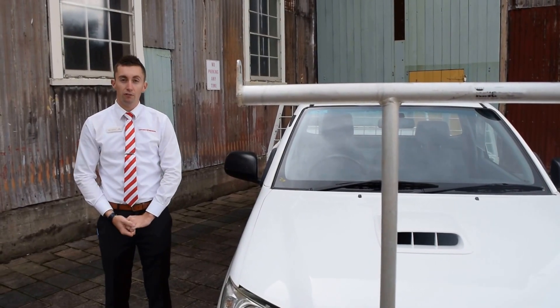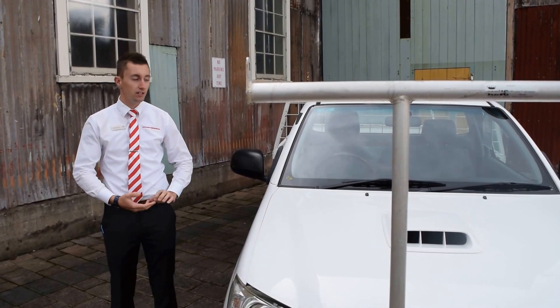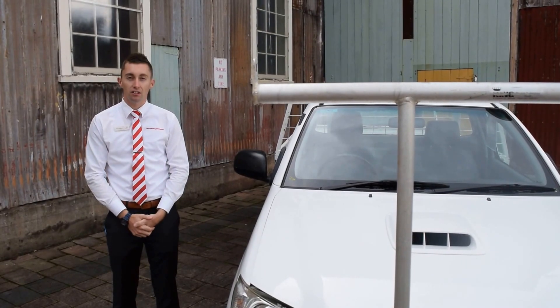Hello Tyler. I thought I'd shoot this quick video just to show you the condition of this 2008 Hilux today.